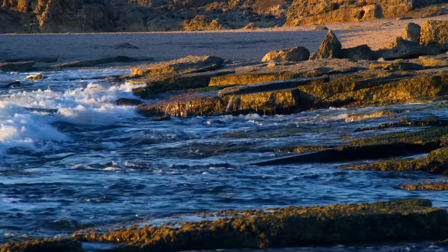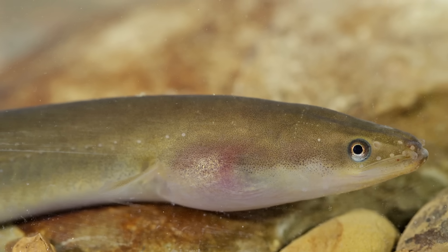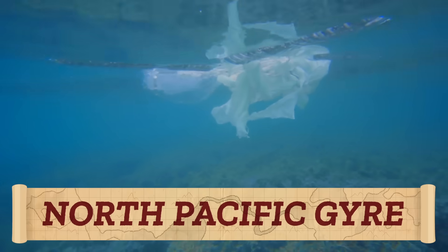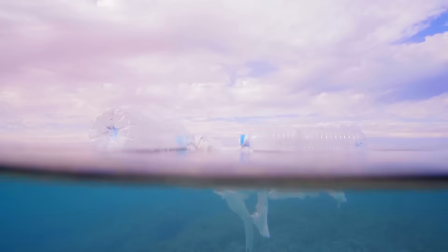Ocean currents not only run into stuff like land, they can also carry more stuff than wind — maybe they're a highway for eel migration, or they play a role in a water bottle's journey from a store shelf to the North Pacific garbage patch. At some point, this bottle got snagged in the North Pacific gyre, which is really four currents that follow how the air moves around the northern subtropical high pressure area.